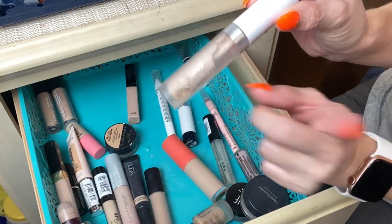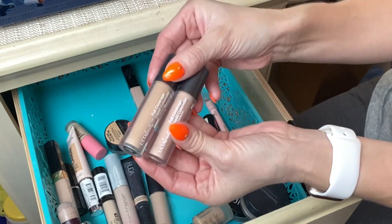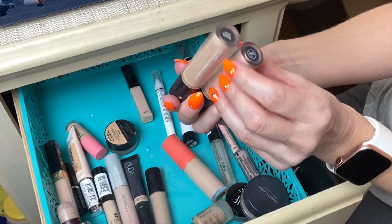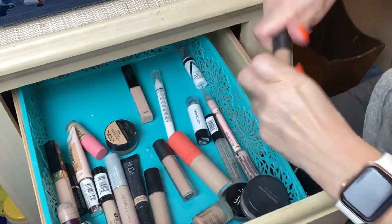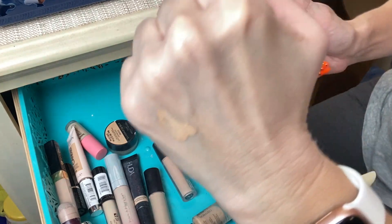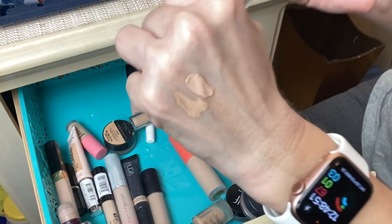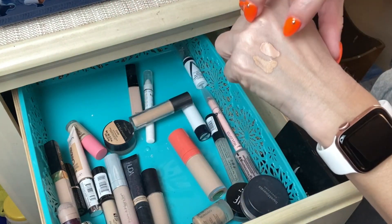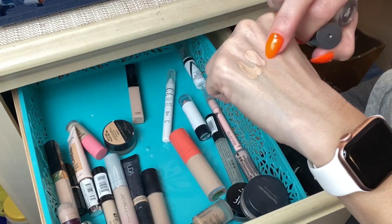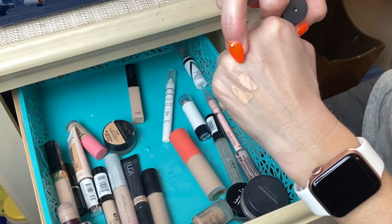Here's the other ColourPop No Filter Concealer — it's old so I'm getting rid of it, even though I do enjoy using these. Next are two from Ulta Beauty — their Full Coverage Liquid Concealer. I have two shades for spot concealing: Light Neutral and Light Cool. When I swatch them they look quite dark, so I must have had a tan when I bought them. But they work on me as spot concealers, so I might keep one and discard the other.